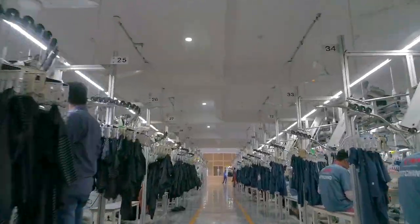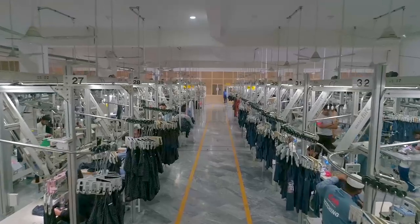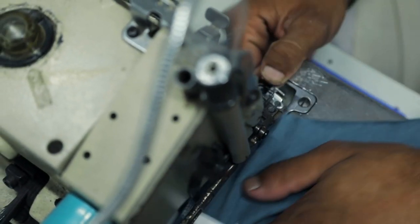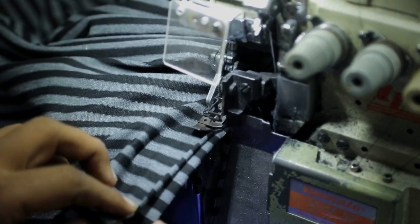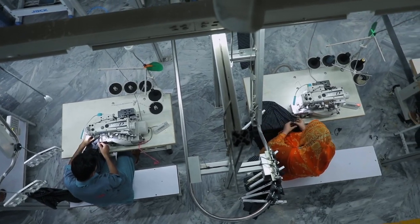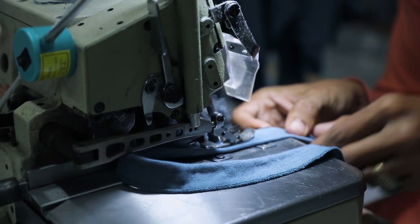With over 40 lines of stitching machines, manned with the most skilled and expert operators, K&Ms is capable of producing versatile garments, ranging from basic to high fashion, covering men's, women's and kids categories, with maximum flexibility in size and color assortments.